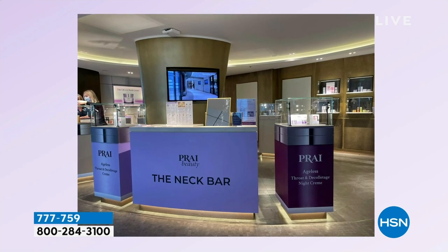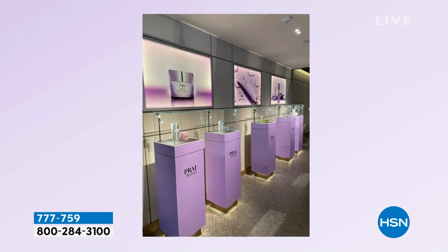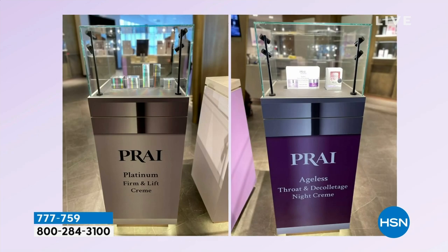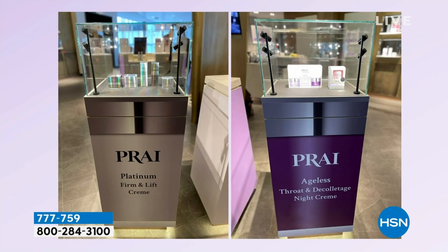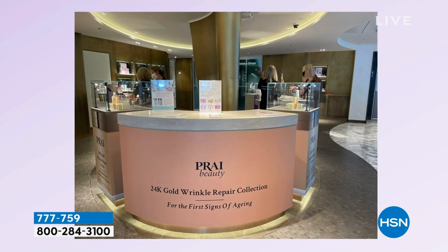This is what they would be applying at the neck bars. You would come in and have your neck lift treatment — 100 bucks for one treatment. You're getting $90 worth today for just $29.95.